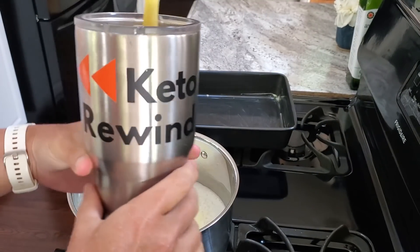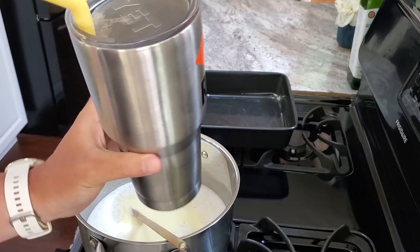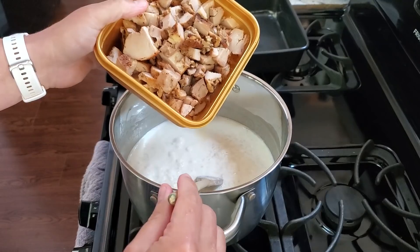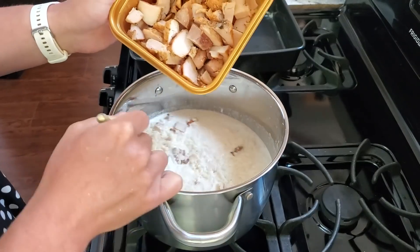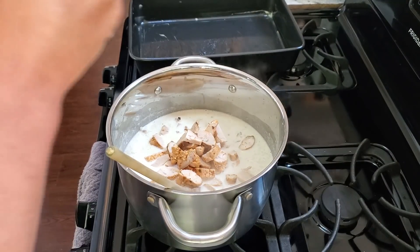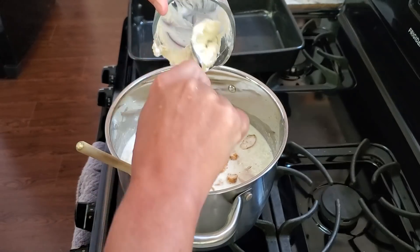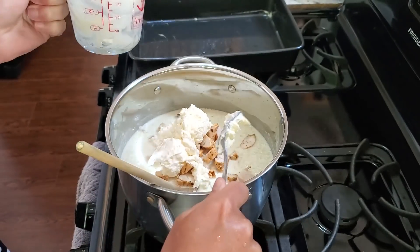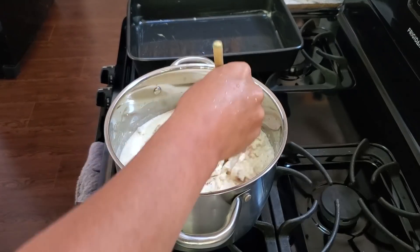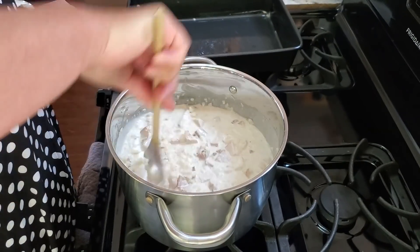Quick note: I'm drinking my keto coffee — black iced coffee with heavy whipping cream and a scoop of collagen in my Keto Rewind mug. Next step: adding the chicken. This is leftover chicken from last night. I'm also adding a cup of mayonnaise. The recipe calls for only two chicken breasts but I used four — I wanted the extra protein and I'm doubling the recipe. Give it a stir, then we'll pour it into the pan and top it with broccoli and cheese.